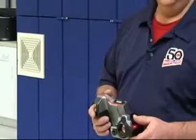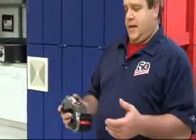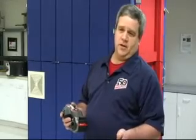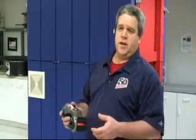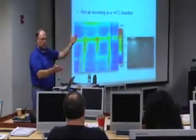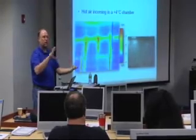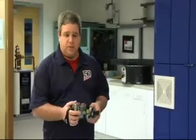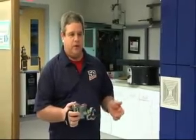I purchased the camera two years ago thinking that what I see in the camera is pretty obvious. However, after taking the course, there's a tremendous amount of information associated with the camera that you need to interpret. After a couple of days of training, it's very good knowledge. There were quite a few things that we reviewed during the class.